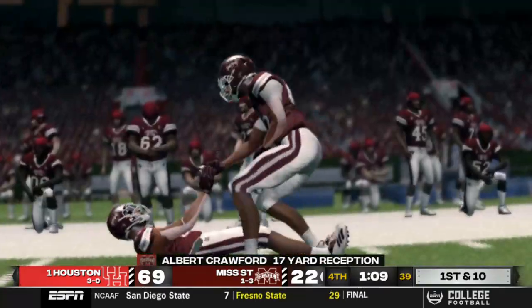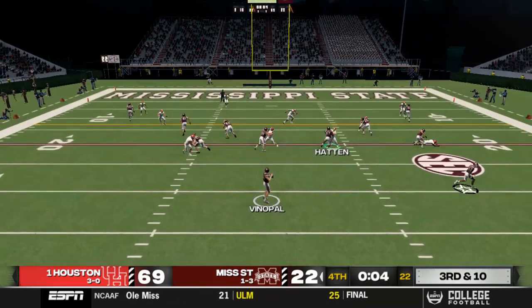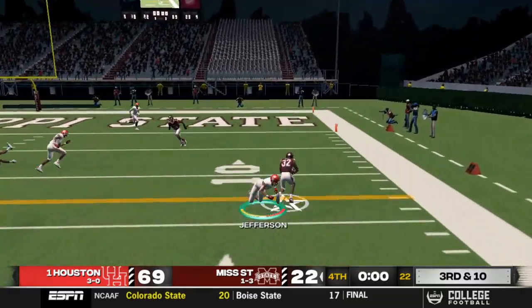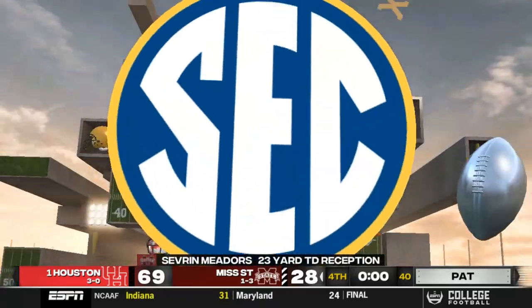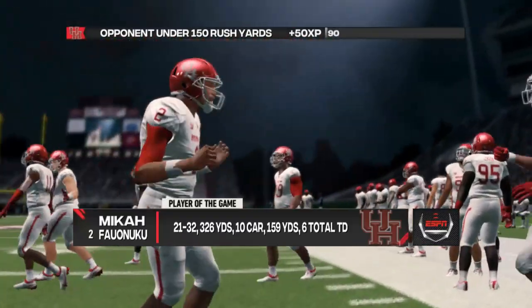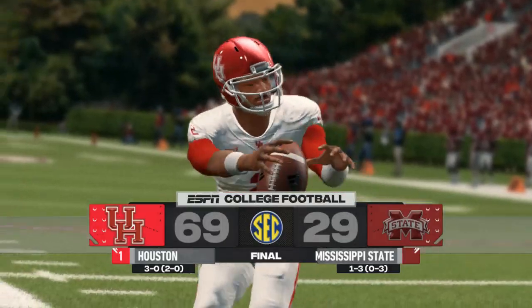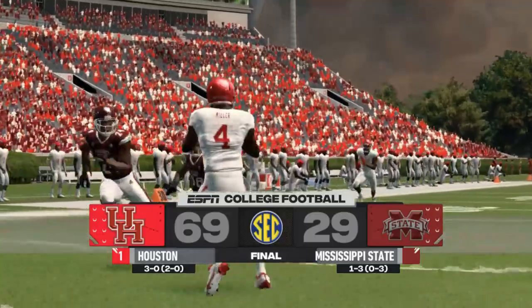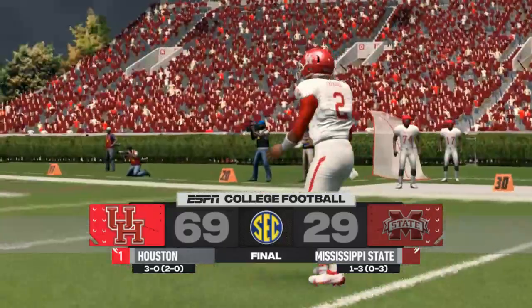Mississippi State tries to score before the end: Albert Crawford picks up a 17-yard gain on third and twelve for a first down. With the clock expiring, Venable finds Meadors on the right side, who evades the tackle and powers into the end zone as time expires. The final score is 69-29. Micah Falunuku earns player of the game with nearly 200 yards rushing and over 300 yards passing. The defense was a little shaky but the offense more than made up for it.